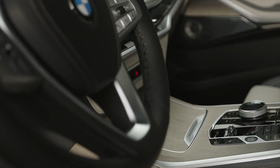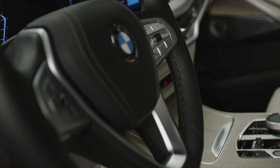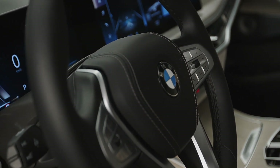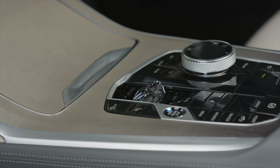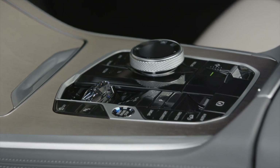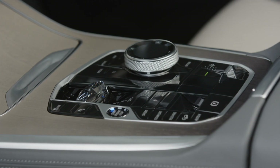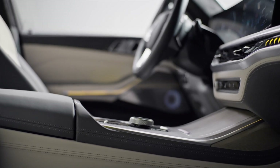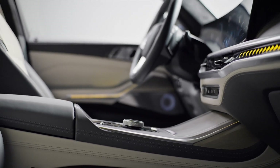In addition to the new iDrive 8 system, the BMW X7 LCI also gets the same new digital dials as the BMW iX. They're not only easier to read and understand, but they also offer more customization, allowing you to change the layout of the dials and what information is displayed. They might not be as flashy as those found in other brands' cars, but these new dials are light years ahead of the outgoing ones.